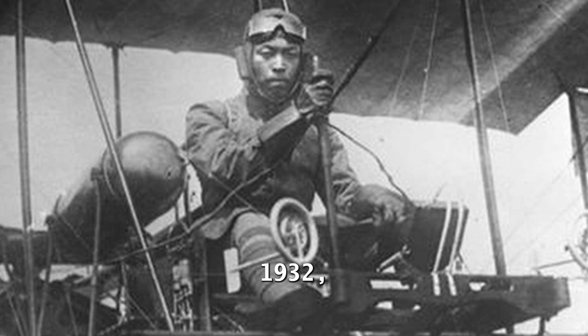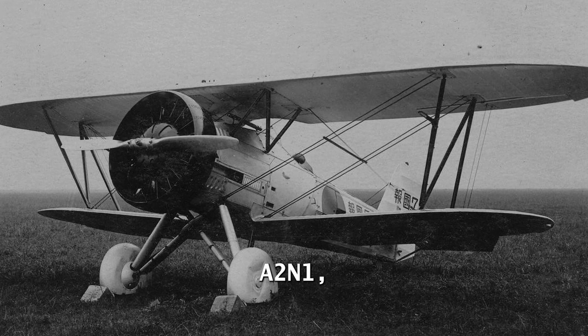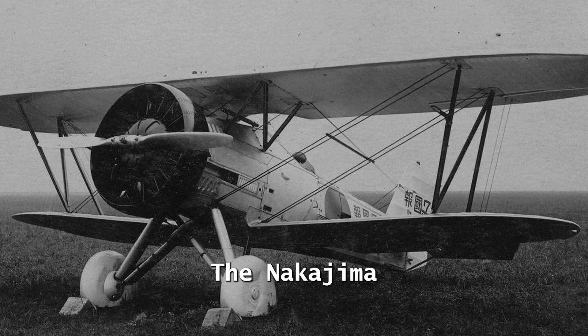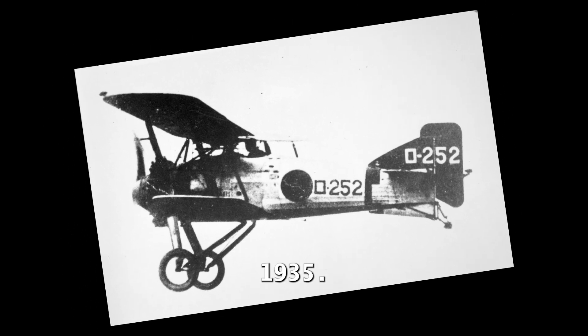In 1932, the newest carrier-based fighter, the Nakajima A-2N-1, began to arrive to replace the A-1N. The Nakajima A-1N was slowly phased out and remained in use until 1935.